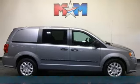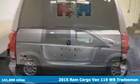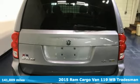Here's a 2015 Ram Cargo Van. When you need to grab life by the horns, you need a Ram.